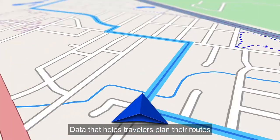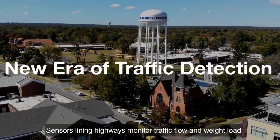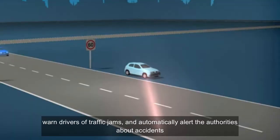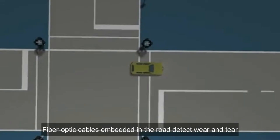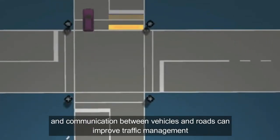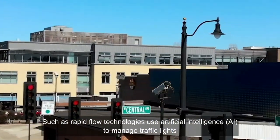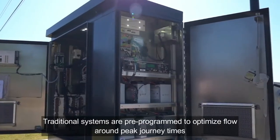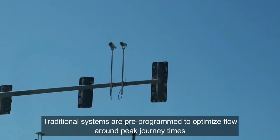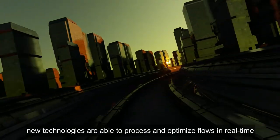Data helps travelers plan their routes, with sensor-lined highways monitoring traffic flow and weight load, warning drivers of traffic conditions, and automatically alerting authorities about accidents. Fiber optic cables embedded in the roads detect wear and tear, and communication between vehicles and roads can improve traffic management. Rapid flow technologies use artificial intelligence to manage traffic lights, which respond to each other and to cars, processing and optimizing flows in real time.